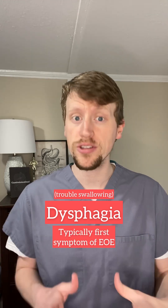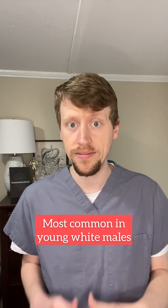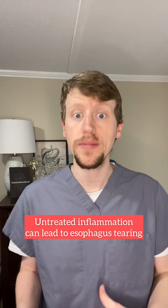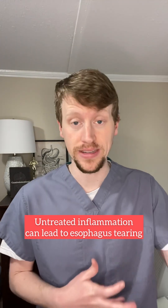Dysphagia, or trouble swallowing, is typically the first symptom in patients with EoE. This disease is most common in young white males, but others can certainly have this disease. It's important to treat the disease because if the inflammation goes on unchecked, the scarring and stiffness can worsen to the extent that even a small amount of food could get stuck and tear or rupture the esophagus.